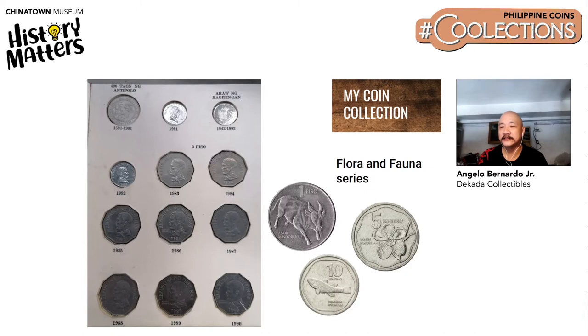The Flora and Fauna series was minted during Marcos time in 1983. In Angelo's opinion, they are among the more beautiful coins to collect, since they feature various animals and plants that are endemic — meaning they can only be found in the Philippines — like the Tamaraw and the Pandaka pygmia, which is the world's smallest fish.